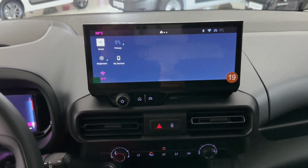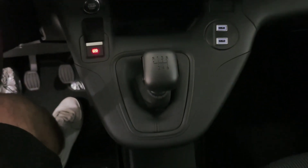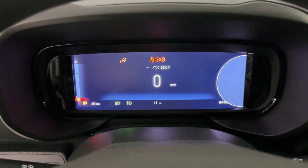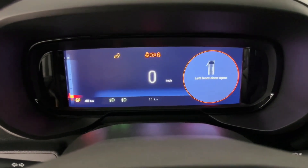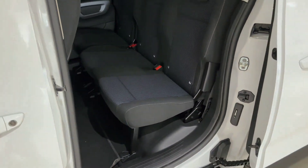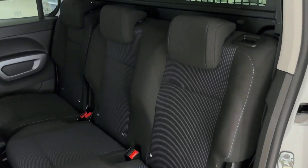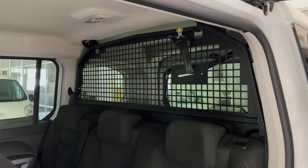The 2025 Fiat Doblo isn't just a people mover — it's a highly versatile vehicle that adapts to your needs. With foldable rear seats and ample cargo space, it's perfect for weekend adventures, family outings, or business tasks. The Doblo has up to seven seats, making it great for larger families or groups. Its dual sliding doors make entry and exit easy even in tight spaces, and its low loading height means you can effortlessly load and unload heavy items. This versatility is what makes the Doblo a go-to choice for both personal and commercial use.